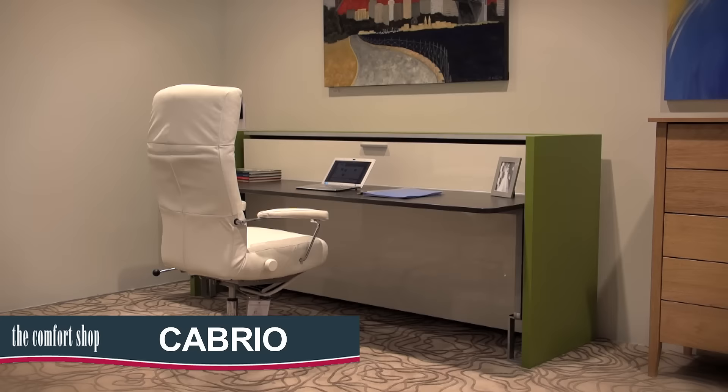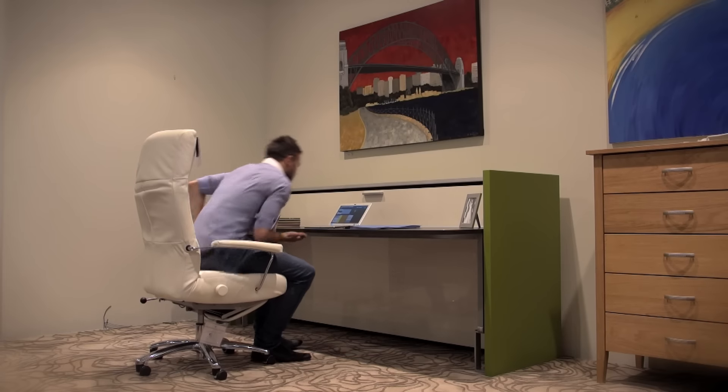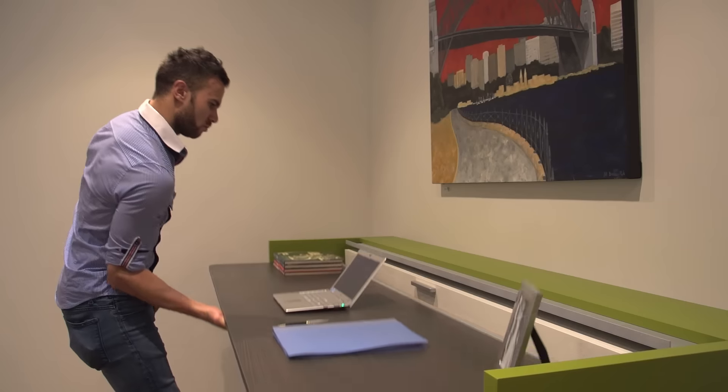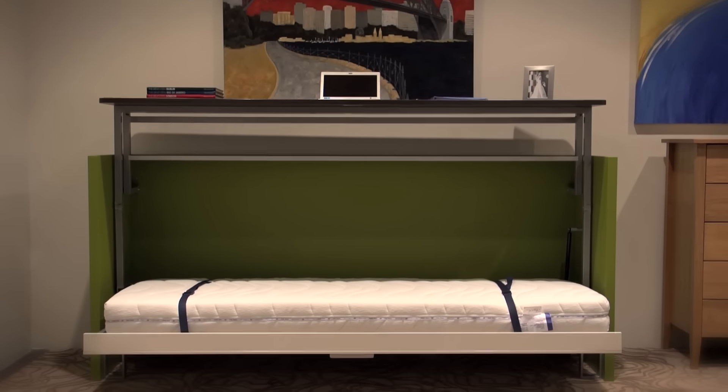The Cabrio is perfect for a study or child's room — a large stylish desk with room for two people during the day. It simply lifts up and a comfortable single bed folds out. It is also freestanding, meaning it can be easily moved.